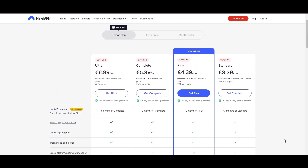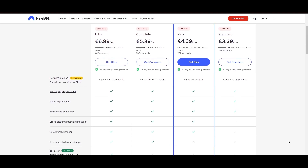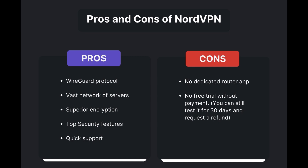For those looking for extra savings or bonus free months, use our links in the description. Benefits of using NordVPN for Paddy Power include swift and stable connections via the WireGuard protocol, an extensive server network for global access, top-notch encryption and security, and 24/7 customer support. However, drawbacks include no dedicated router app and no free trial. Overall, NordVPN stands out as the best VPN for Paddy Power.